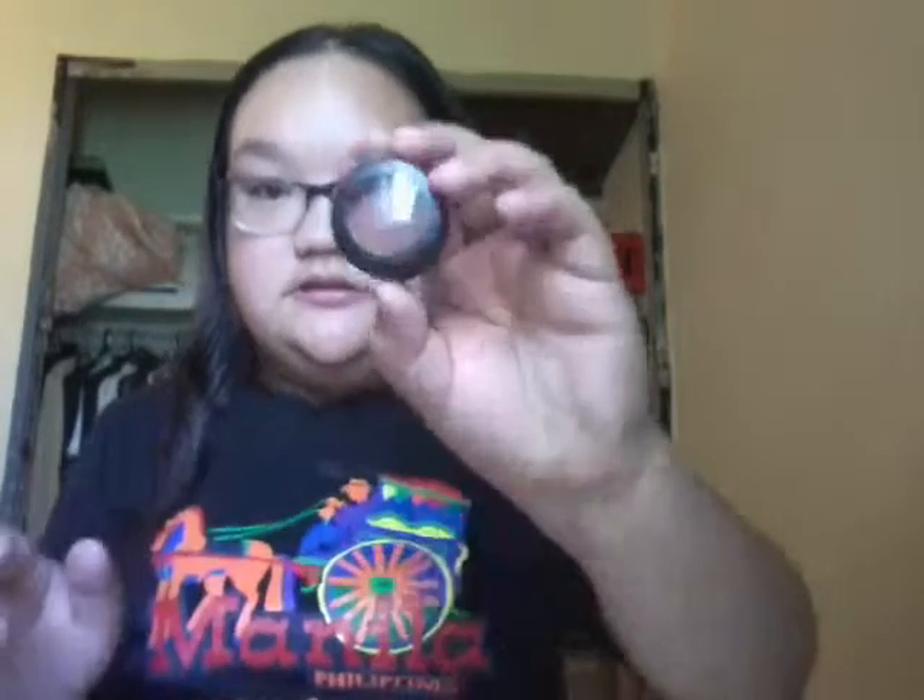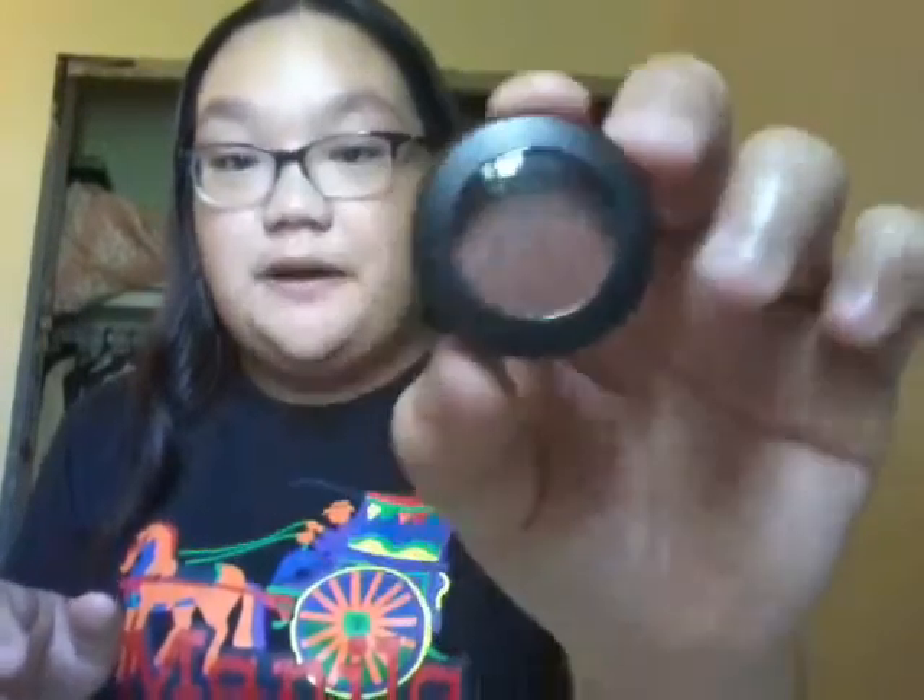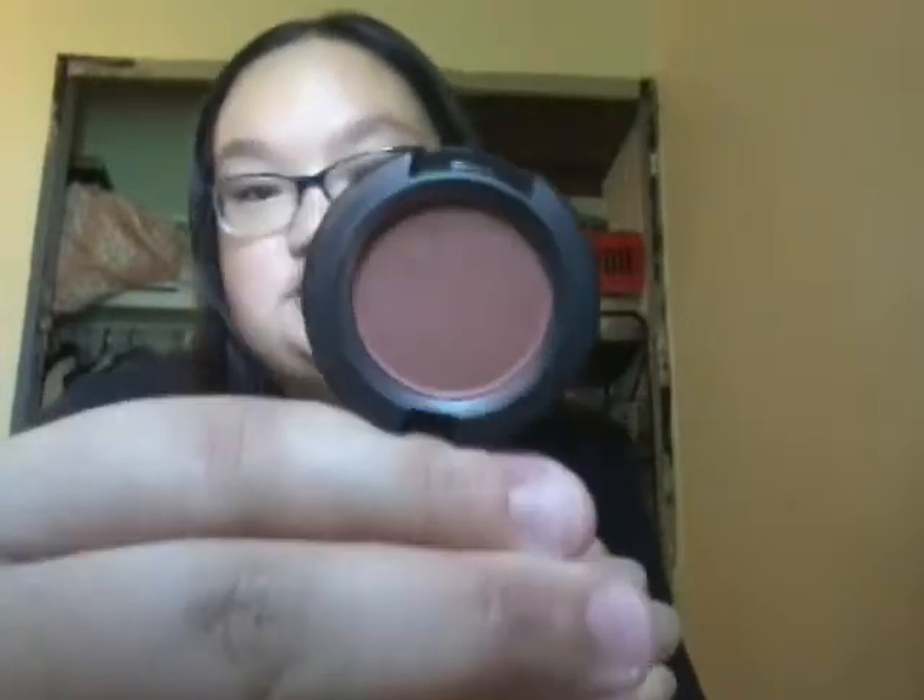Next is MAC. I have two MAC eyeshadows. The first one is a matte, and this is in Chocolate Mist — also called Swiss Chocolate. This is the MAC packaging. If you guys don't know what matte packaging looks like, that's okay. This is how it looks.